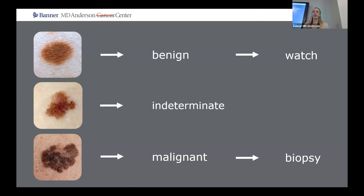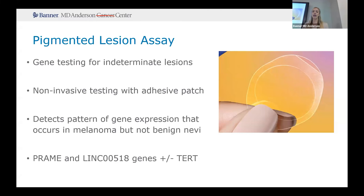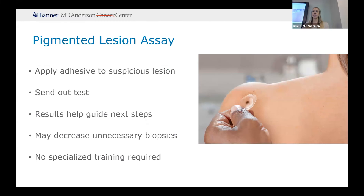The pigmented lesion assay is a little adhesive patch — a way to non-invasively test. It looks at the genes on just that top layer of the skin of that mole to determine if the gene expression is more consistent with a benign mole or with a melanoma. You identify the suspicious lesion, apply the adhesive patch, and send it out. The results help guide next steps and can be really helpful if a patient is reluctant to have a biopsy. You get results back telling you if the genes expressed are more consistent with a benign lesion or something that could be melanoma. One benefit is that no specialized training is required, so this could be utilized by primary care physicians who may not have as much experience with pigmented lesion analysis.